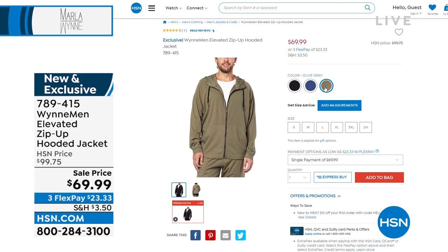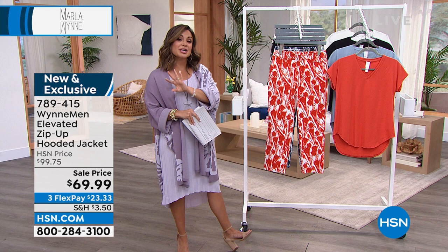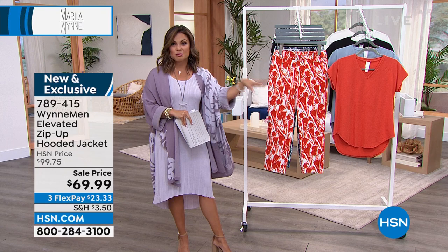I would say if you need something to make your guy look good, this would be it. Take everything you love about Marla's collection for women and transfer that over to men — easy wear for everything: playing golf, hanging with their buddies, watching the game, barbecue, whatever it is, they're going to love that. So that's coming up in just a bit.